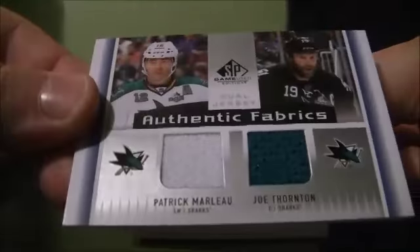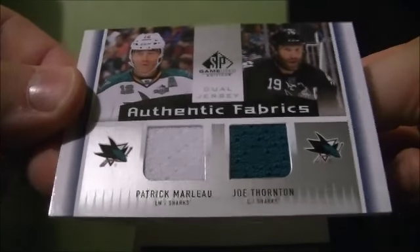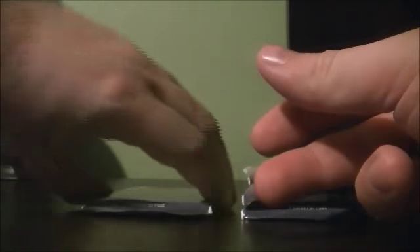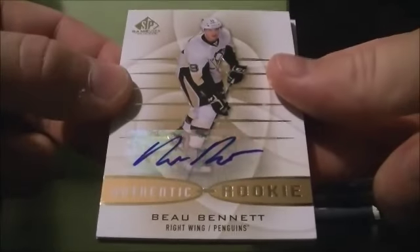We've got an authentic fabric dual jersey of Patrick Marlowe and Joel Thornton for the Sharks, and an authentic rookie auto of Bull Bennett for the Penguins.